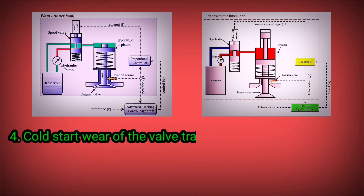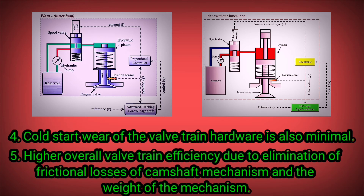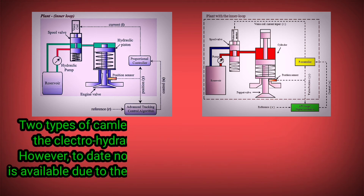Four, cold start wear of the valve train hardware is also minimal. Five, higher overall valve train efficiency due to elimination of frictional losses of the camshaft mechanism and the weight of the mechanism.